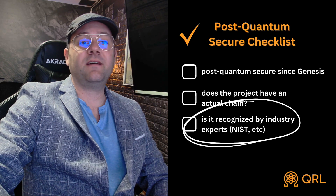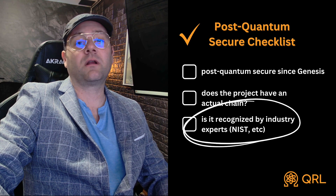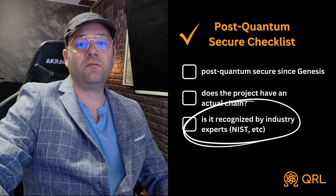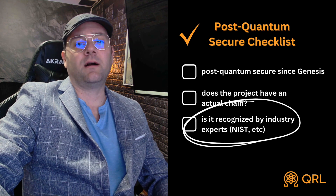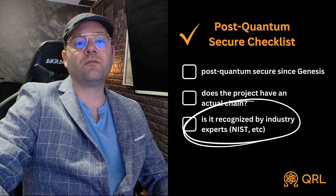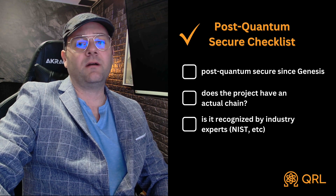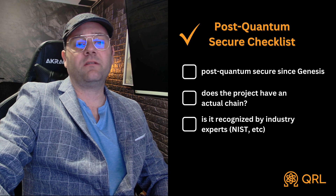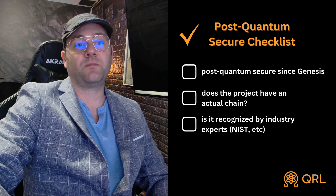Number three: is the DSA — the digital signature algorithm — based on something that's NIST or government recommended, approved, or recognized by some governing body saying that this is a tried and true, tested post-quantum secure algorithm? Post-quantum cryptography is an evolving field; it changes quickly. So you have to be using a digital signature algorithm that is recognized by industry experts.